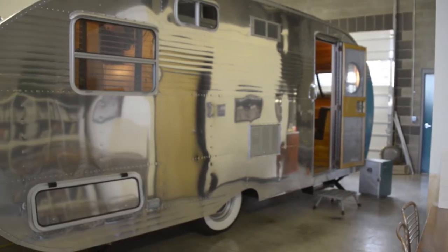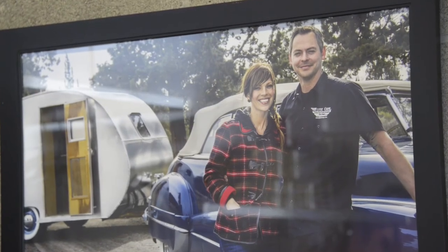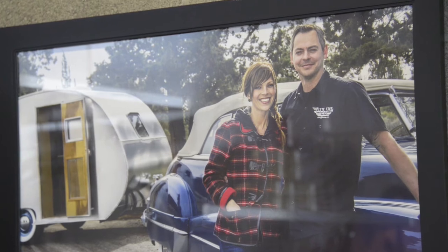We host a television show called Flippin' RVs that is aired on Great American Country. And that show really follows the restoration process from the beginning of a build all the way to the finished product.